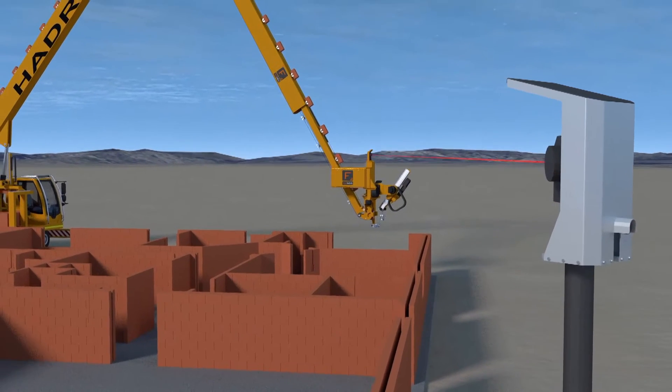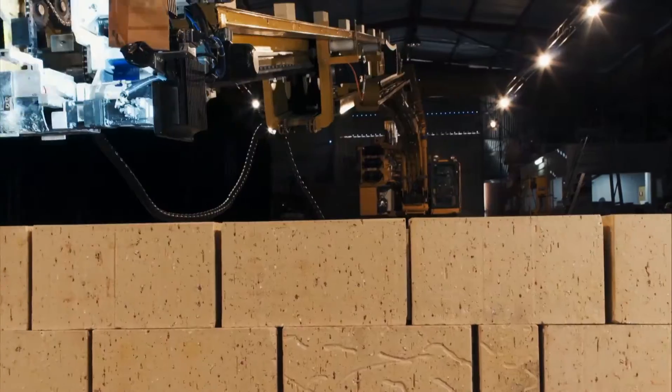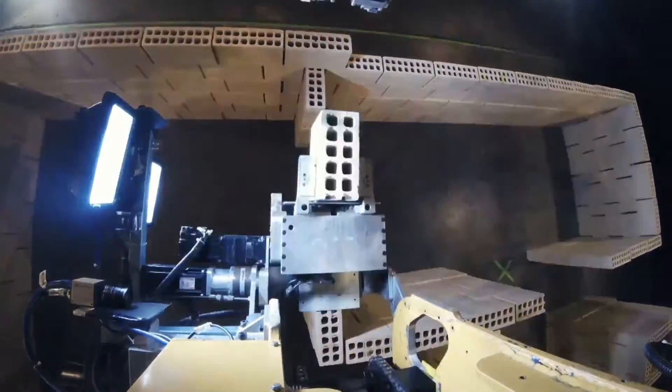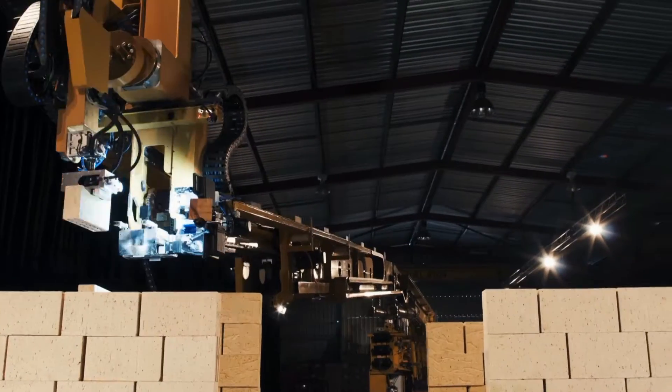The Hadrian X has an innovative boom guidance and compensation system that understands vibration, wind movement and the inertia on the boom when releasing a brick. The Hadrian X will place the brick in exactly the right position 100% of the time, regardless of the movement of the boom or exterior conditions.